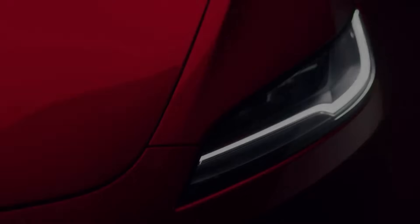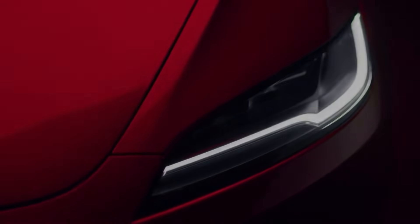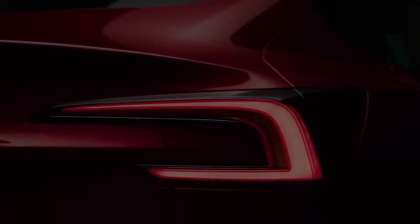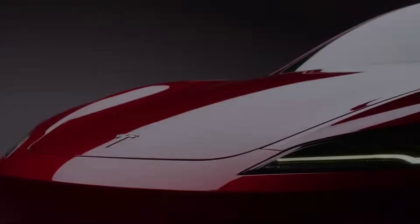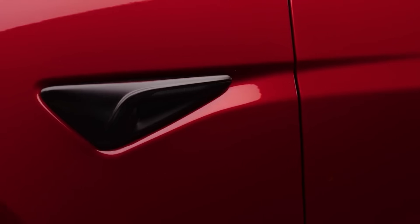Dual motor Cybertruck confirmed. Full self-driving prices reduced. We got a brand new refresh Tesla Model 3. Model S and X prices have dropped a ton. What the heck is going on? There's a lot happening with Tesla in the past 24 hours. Let's talk about it.